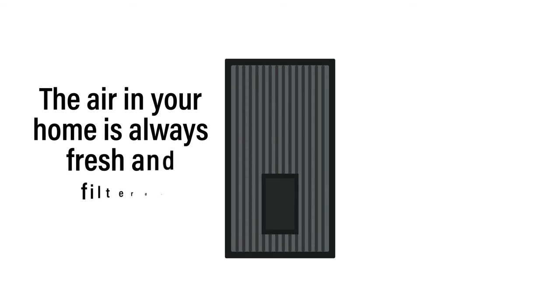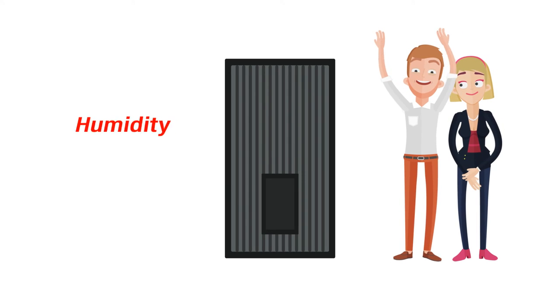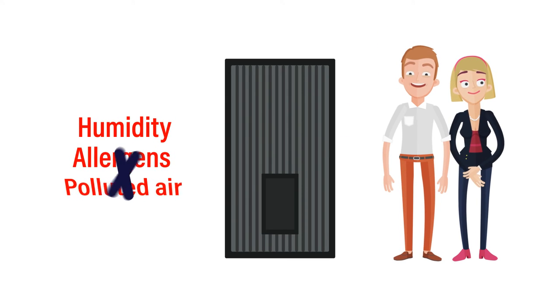Oh, and we almost forgot. We can also make sure the air in your home is always fresh and filtered, so you and your loved ones don't have to worry about humidity, allergens, or polluted air anymore.